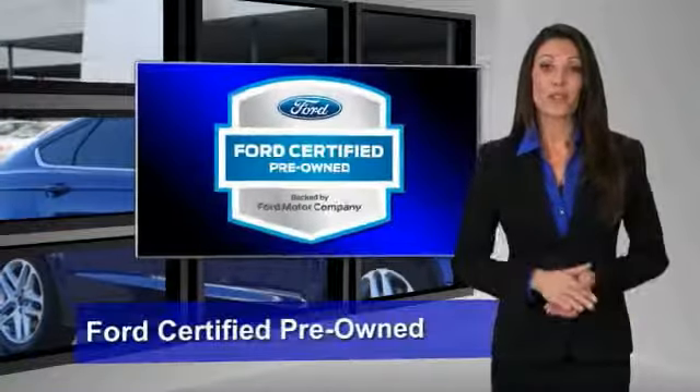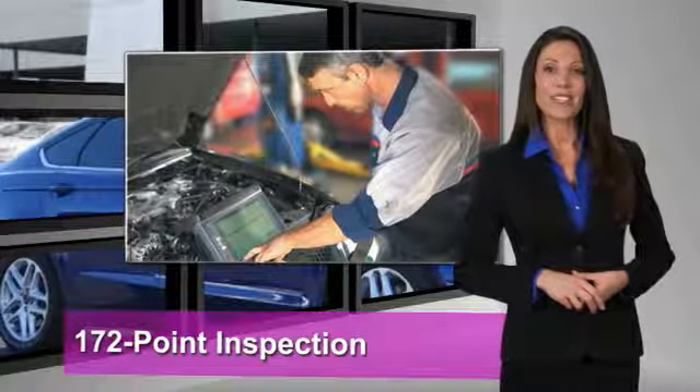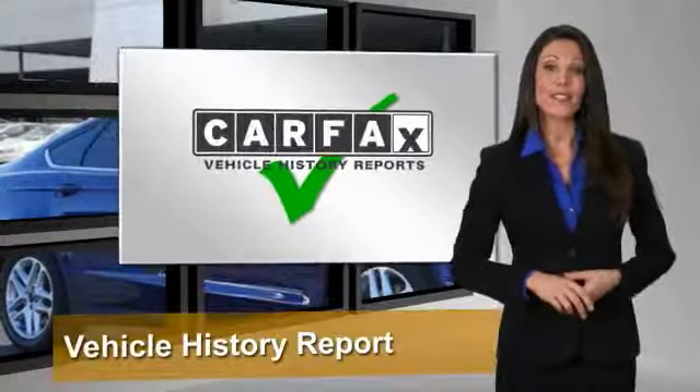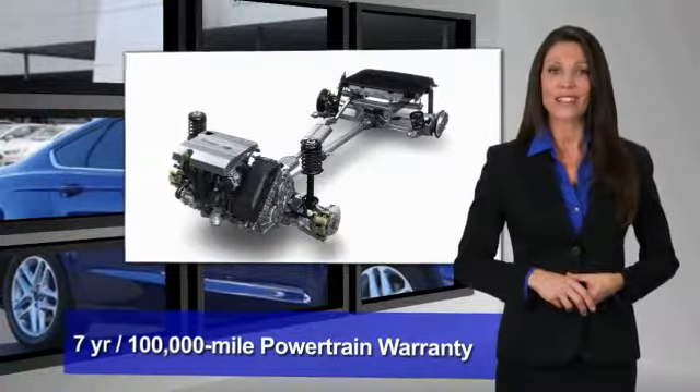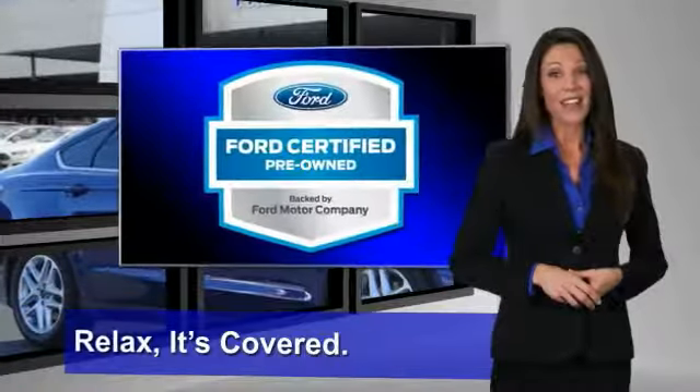This Ford certified pre-owned vehicle has undergone a rigorous 172-point inspection by factory trained technicians — we notice everything. Enjoy the confidence of the comprehensive limited warranty that offers coverage on more than 500 components. Relax, it's covered.